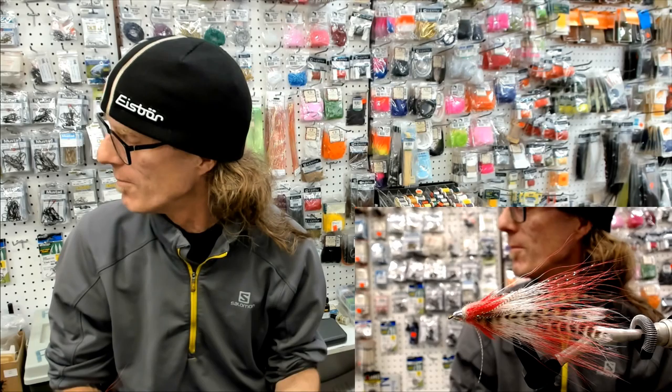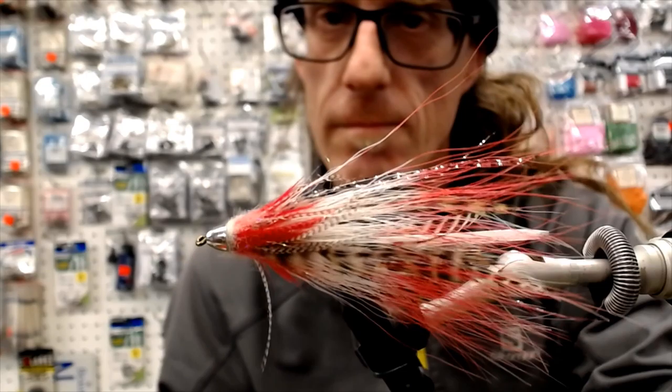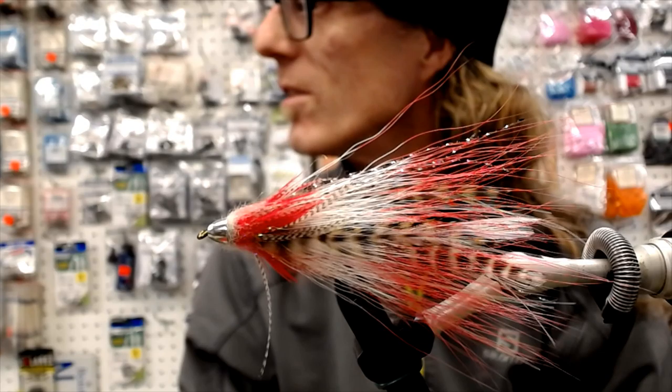I just came up with an idea, sort of worked on it this week, did a couple flies, tried a couple different things. I mean, I love bucktail. Every time I use bucktail, I seem to catch fish. I think it's one of those materials that's sort of getting lost these days with all these new synthetic materials. It's just not being used as much as it used to be — it used to be the standard.